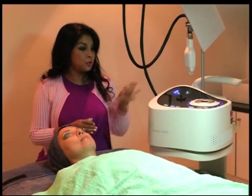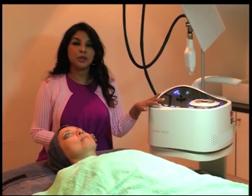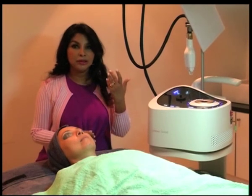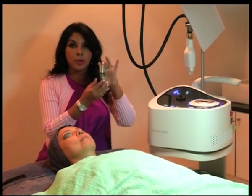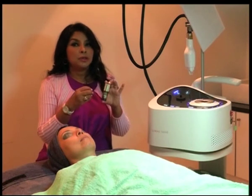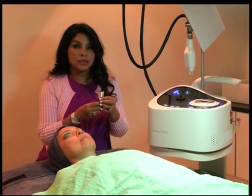Hence, I would like to introduce to you LaserMD or LaceMD, which is actually a unique method of creating channels through the skin painlessly and then allowing the nutritional support products to actually be penetrated into the skin without any kind of problems, much, much deeper into the skin.